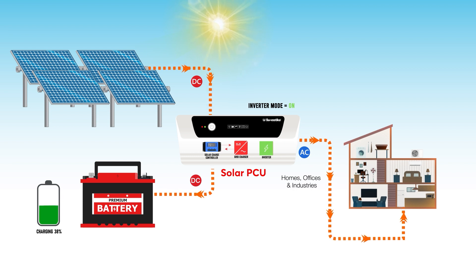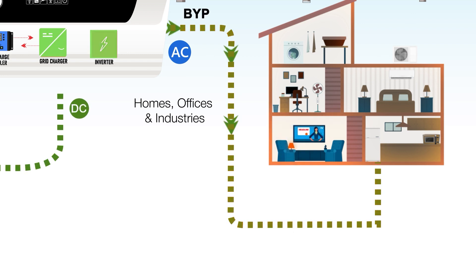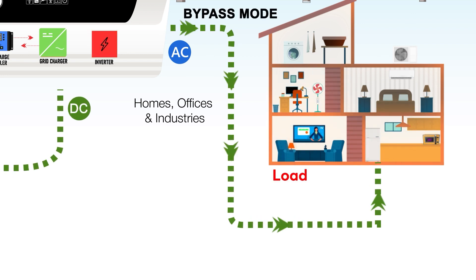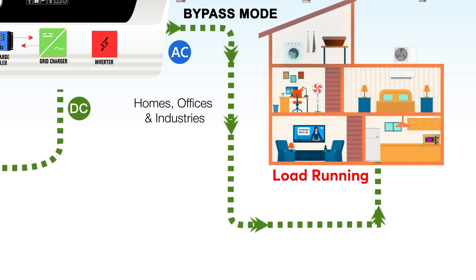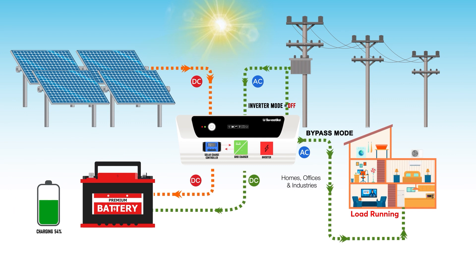The converted AC electricity is stored in a battery and can be used to power appliances and devices at homes, offices, and industries. The solar PCU acts as an interface between the solar panels, the battery bank, and the electrical grid, if applicable.